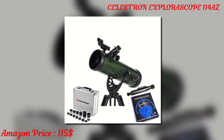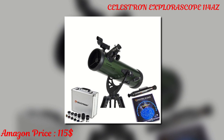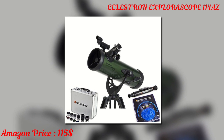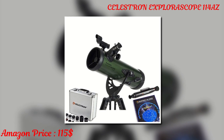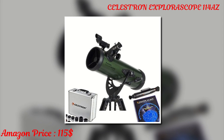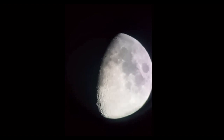Here we have another product from Celestron — the popular Exploroscope 114. This is a classic Newtonian reflector telescope, and it has been redesigned with a new look. For smooth, precise control, it features a new altitude slow motion rod, and the rod significantly increases pointing accuracy.